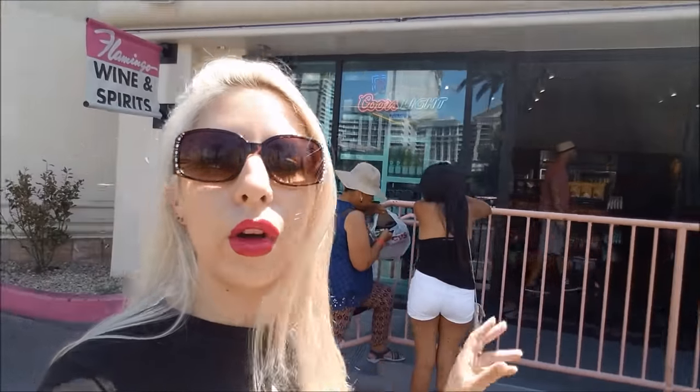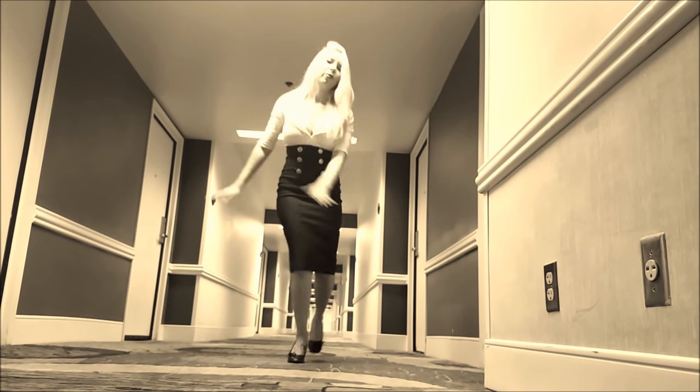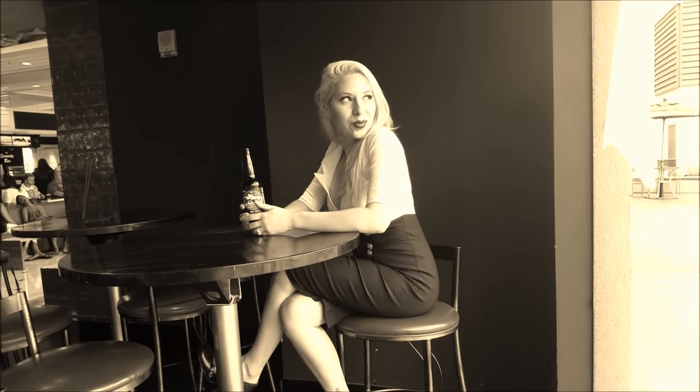Now let's go back about 75 years ago when this whole area was just a lonely desert road, and definitely not what you see here today. Route 91 was the highway leading from Utah to Las Vegas, and at that time it was just a dusty highway.